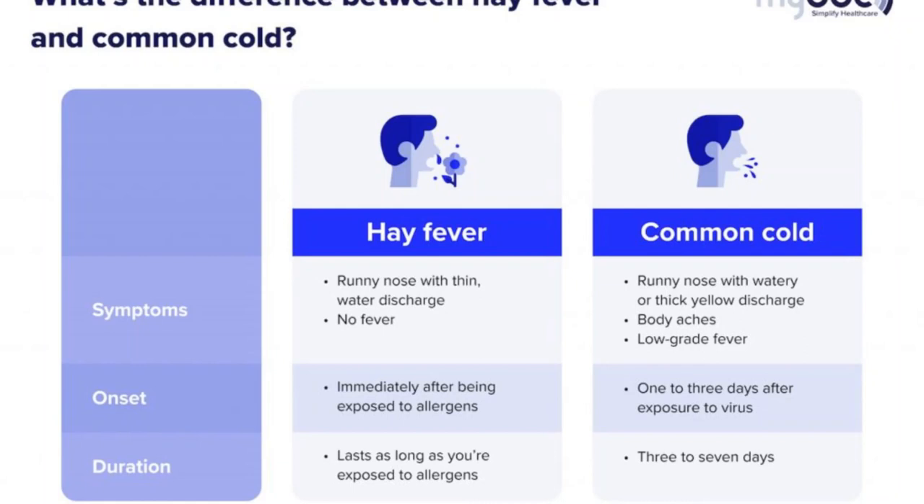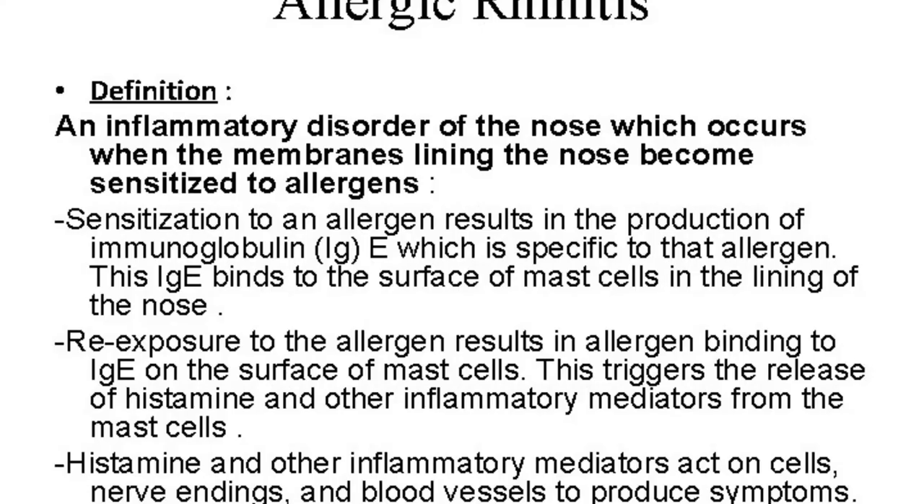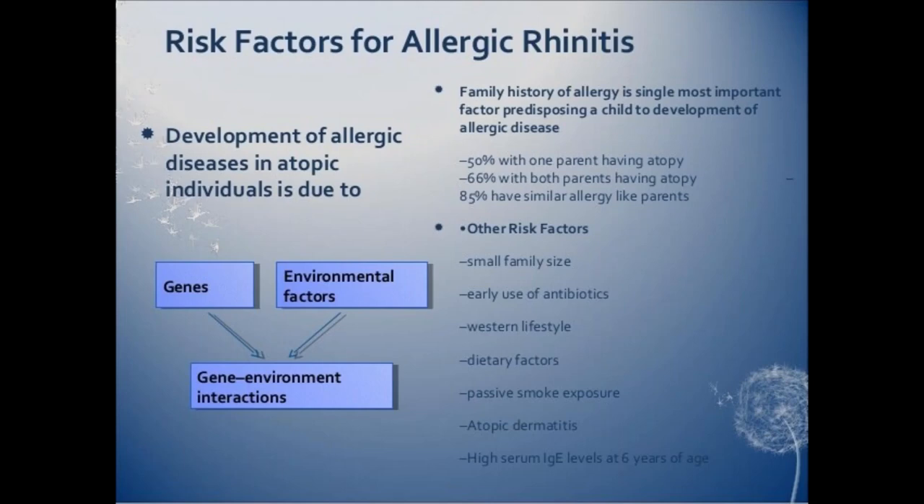Now I'll tell you the causes. When you have hay fever, your immune system identifies a harmless airborne substance as harmful. Your immune system then produces antibodies to this harmless substance. The next time you come in contact with it, these antibodies signal your immune system to release chemicals such as histamine into your bloodstream, which causes a reaction that leads to the signs and symptoms of hay fever.